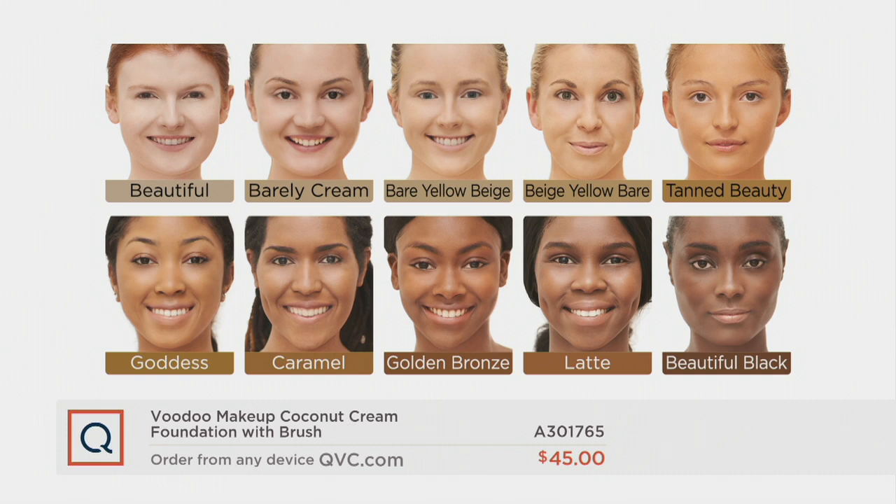Beautiful is on advanced order — that'll ship June 29th. Then we have Barely Cream. Bare Yellow Beige and Beige Yellow Bare are your light to medium olive tones; very forgiving, you can't go wrong with either one. Tan Beauty is for beautiful tan skin. Tan Beauty and Goddess are on advanced order, shipping June 29th.